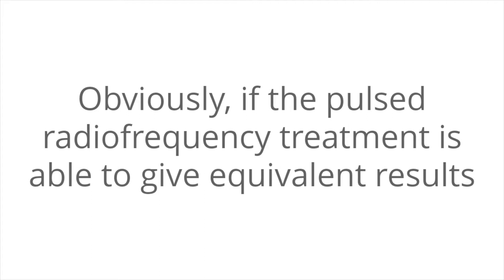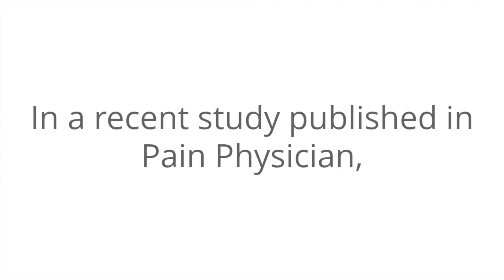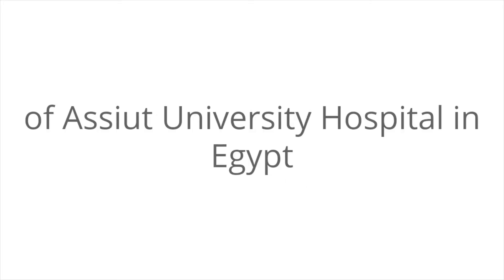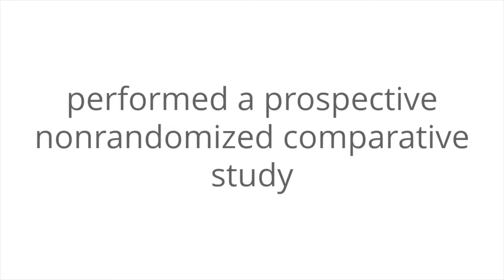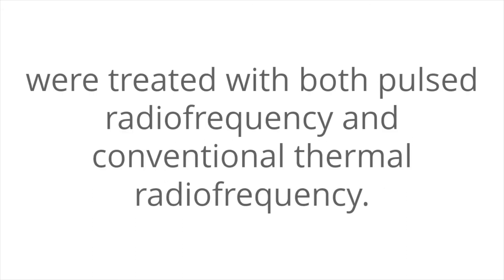Obviously, if pulse radiofrequency treatment is able to give equivalent results as conventional radiofrequency treatment with greater safety and shorter recovery time, this could be preferable in many patients. In a recent study published in Pain Physician, researchers from the Orthopedic Clinic and Rehabilitation Clinic of Aishwik University Hospital in Egypt performed a prospective non-randomized comparative study between these two treatment methods. In this study, 20 patients with bilateral plantar fasciitis for more than six months were treated with both pulse radiofrequency and conventional radiofrequency.